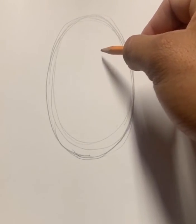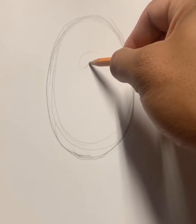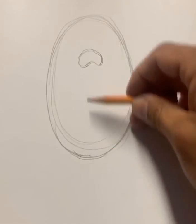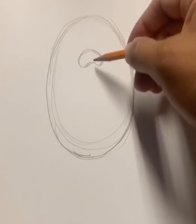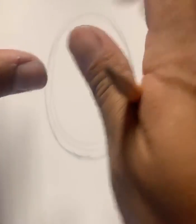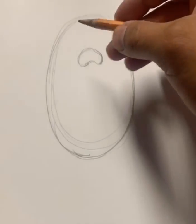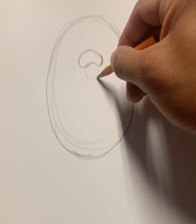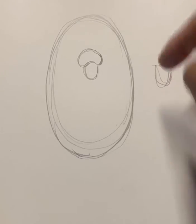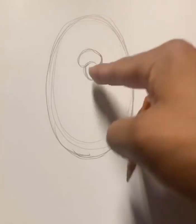Now we are going to make — this is very important — a bean shape. Let's put a bean right there, about one-third from the top. A bean shape is kind of like an oval, but it's bent. Now we're going to make a curve, or a half oval, down here to connect from the bottom of our bean.